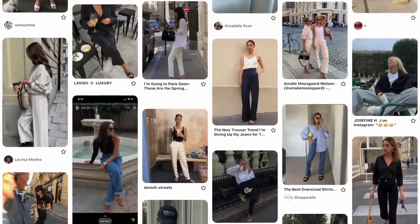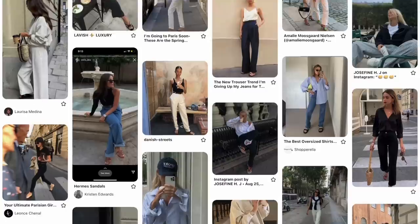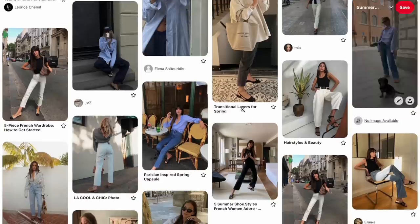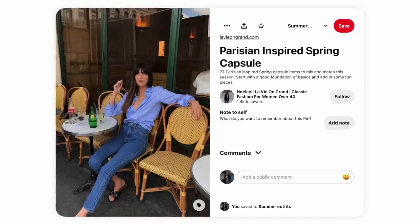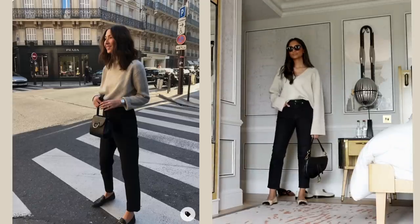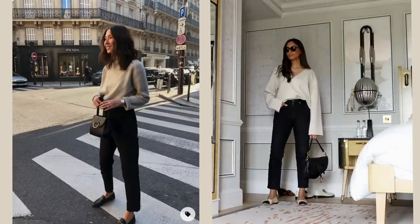I create boards for different seasons — this is my spring/summer one — and I'll notice pieces that really stand out to me or reoccur throughout the board. I have a lot of basic pieces already so it's easy for me to recreate outfits that I love. If it's something that I notice is missing but something I've pinned a lot, I look into items like that.